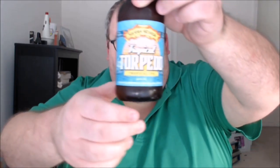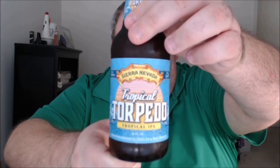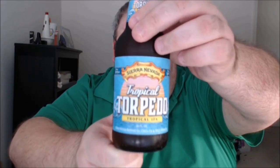What's up everybody, Justin here bringing you another poorly reviewed beer from Sierra Nevada Brewing Company in Chico, California and Mills River, North Carolina. This is Tropical Torpedo Tropical IPA — kind of the darling of the brew tube world right now. Everybody seems to be reviewing this so I decided to grab one and see what all the fuss is about.